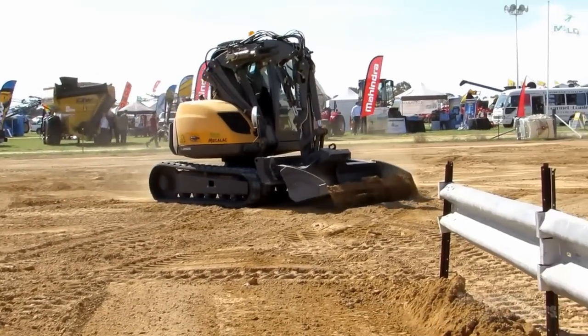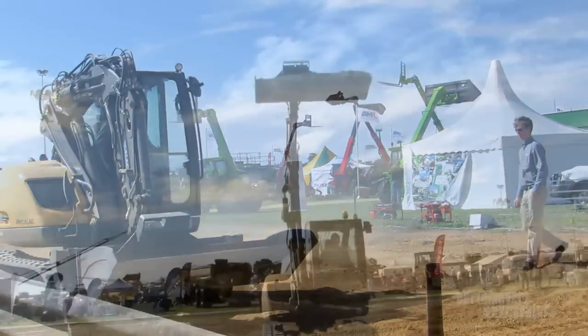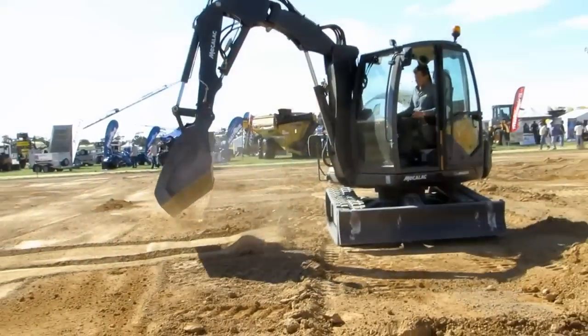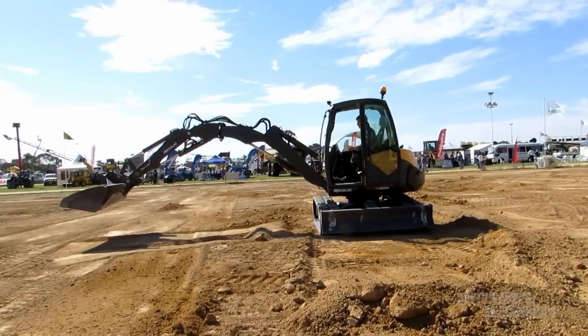Everything an excavator can do, everything a track loader can do, and pretty much everything a telehandler can do. We can park pallets six metres in the air and three metres underground. For work such as rock walls on canals and whatnot, we can drop pallets down and tools without having to use chains.